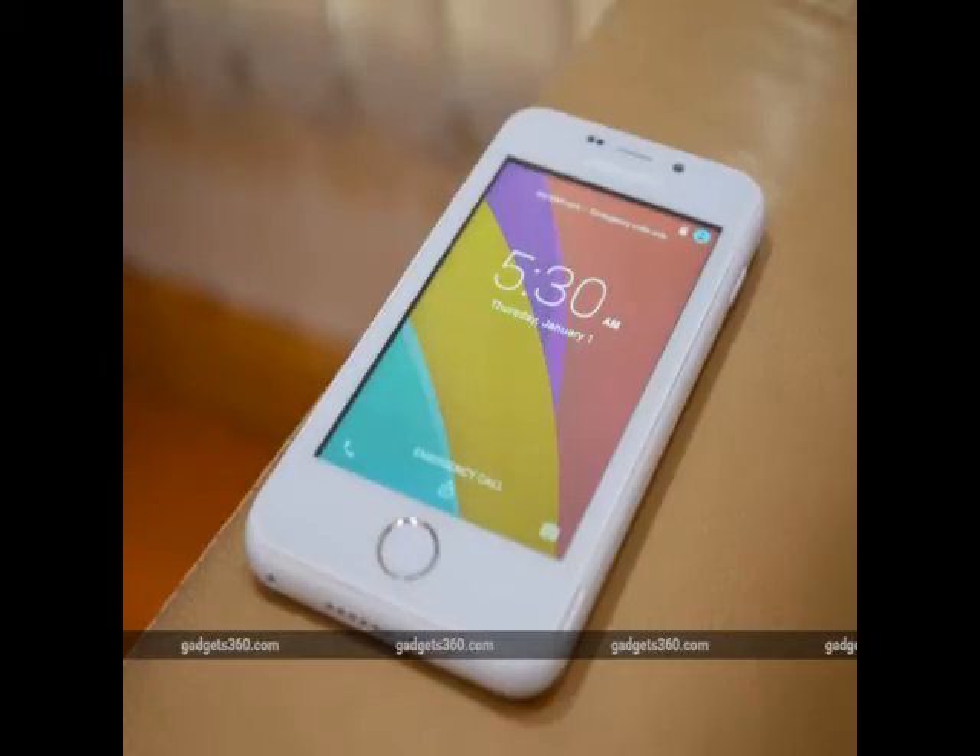The Freedom 251 smartphone ships with a number of apps pre-installed. Some of these include Women Safety, Swachh Bharat, Fishermen, Farmers, Medical, Google Play, WhatsApp, Facebook, and YouTube.